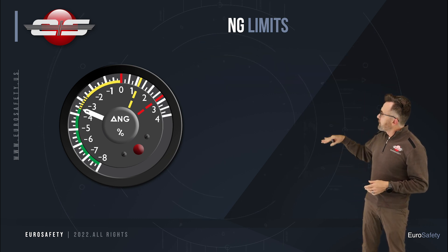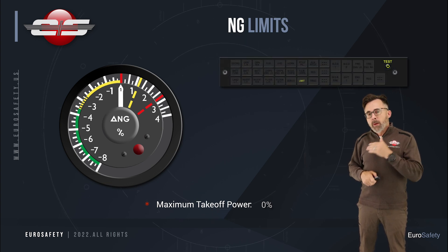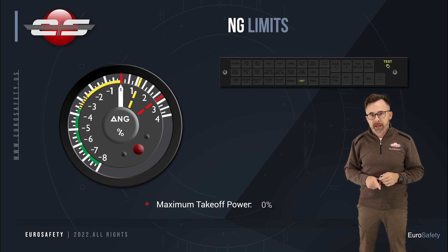On takeoff, you're allowed to go up to 0. And if you go above 0, this limit indication will appear on your caution panel.